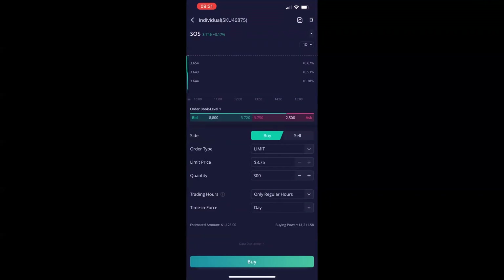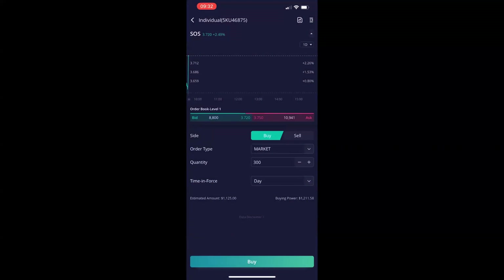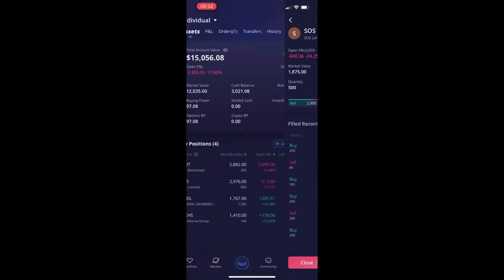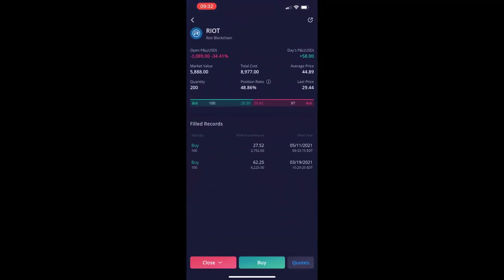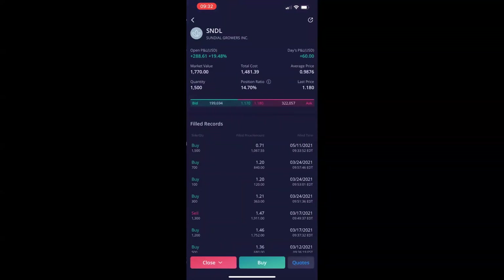I'm going to buy $300 here at limit price. I'm going to switch this to market because the stock was currently falling, so I wanted to make sure I got a better entry than just setting at $3.75. And you can see that one filled immediately at $3.71. So I have about $3,000 on the cash balance with about $70 in buying power because I had just used margin to purchase those shares while it takes 24 hours for my funds to settle, which is totally fine.